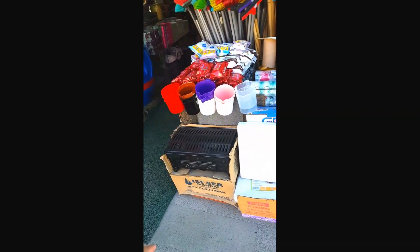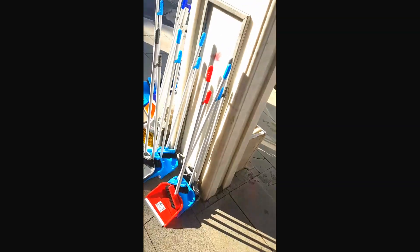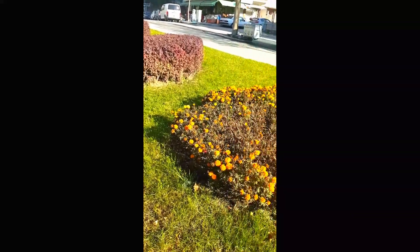This here is a barbecue stove. You guys can see that almost all the roundabouts are the same — full of flowers. So guys, you can see we have flowers here, and I'm going to show you this flower too.